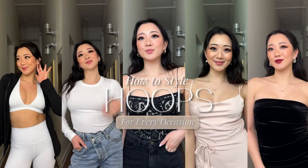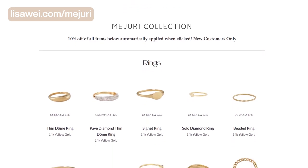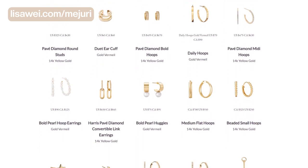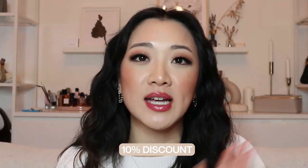I'm going to show you guys how I personally style my hoops for different occasions. This video is sponsored by Mejuri. And if you guys are interested in all the items that I am mentioning in the video, they're going to be in the description. And also if you want to check out my whole collection, you can check out my website, lisaway.com slash Mejuri. You can see all the items that I have from Mejuri. You will get 10% off using any of the links down below, even from my website as well.